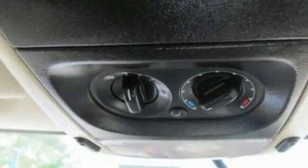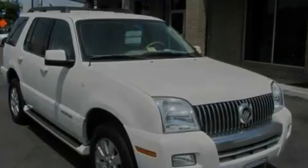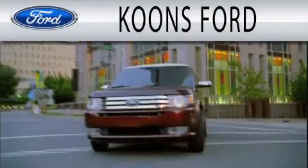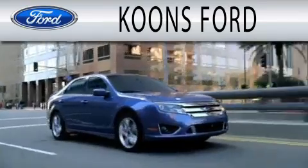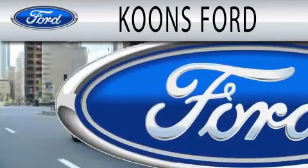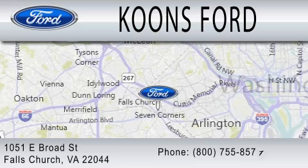This automobile won't last long at this price. Call and arrange a test drive now. Coons Ford is dedicated to doing everything possible to ensure that the experience you have selecting your next vehicle is as pleasant as possible. We're located at 1051 East Broad Street in Falls Church.